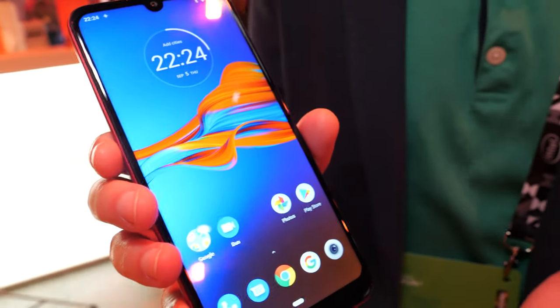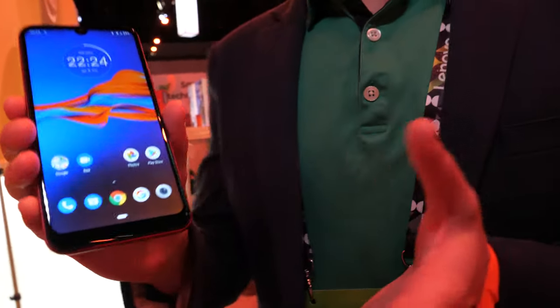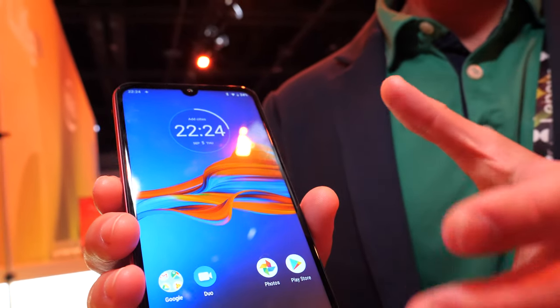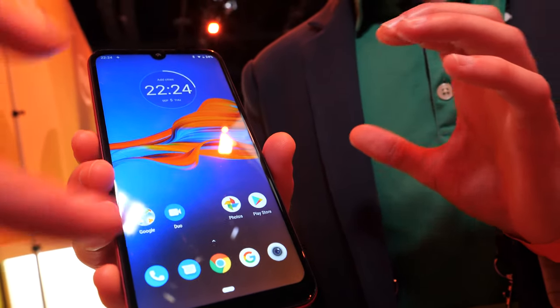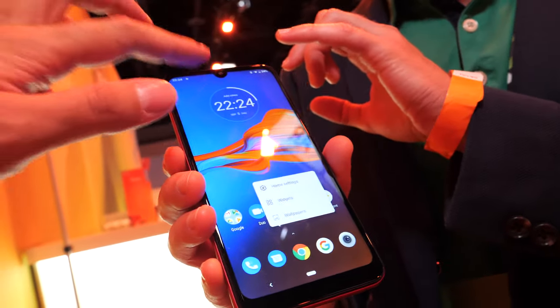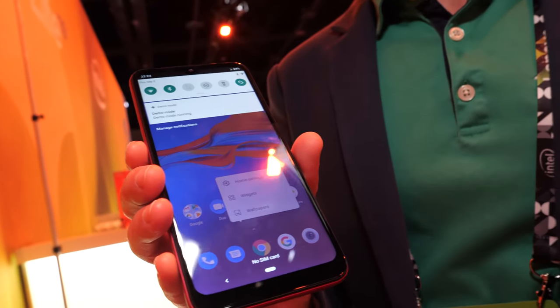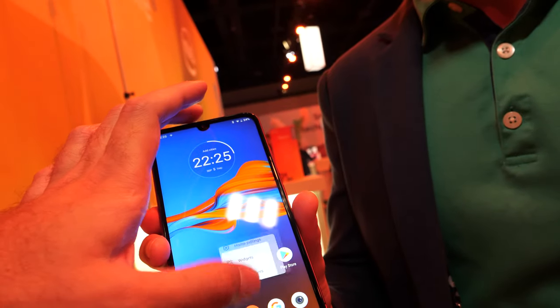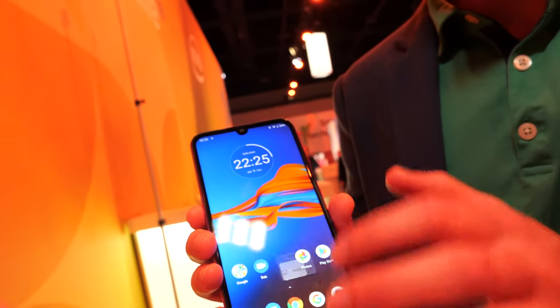Starting with the display — a beautiful 6.1-inch HD display. We stretch it closer to the top and bottom for a much more immersive experience. You can see just a small teardrop notch at the top for the 8-megapixel front-facing selfie camera, and you've got all the apps down here.